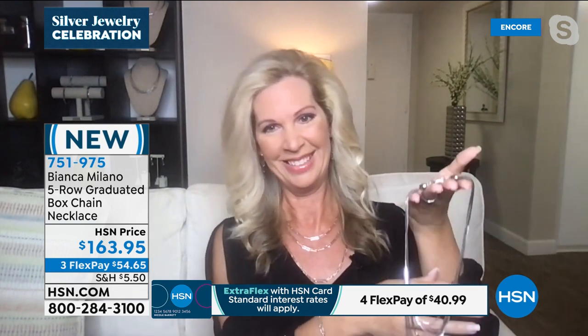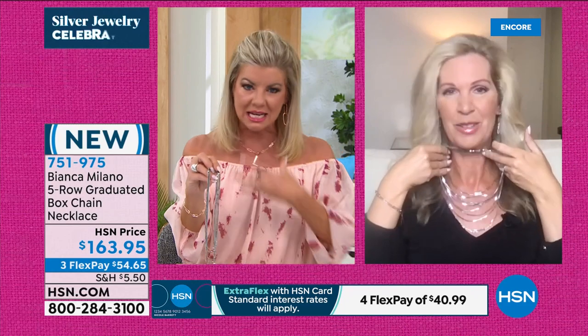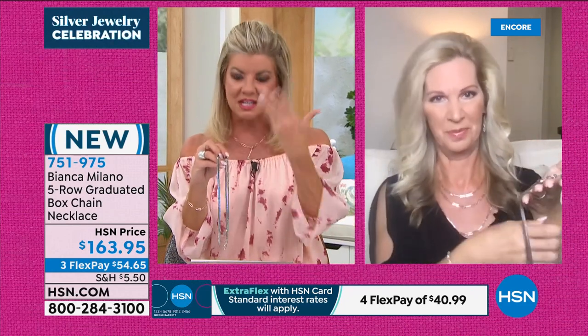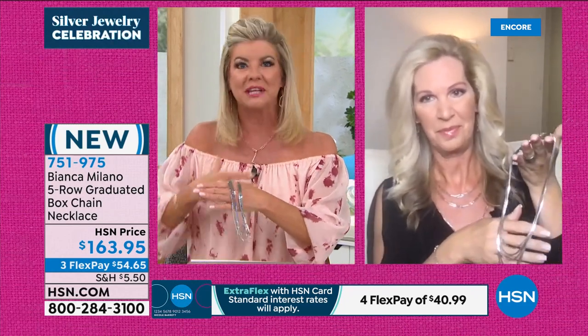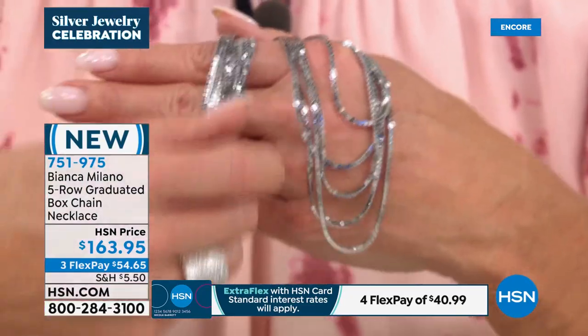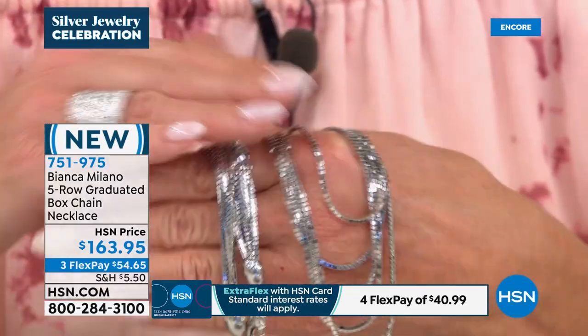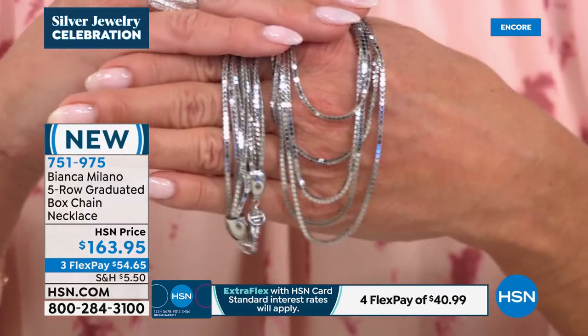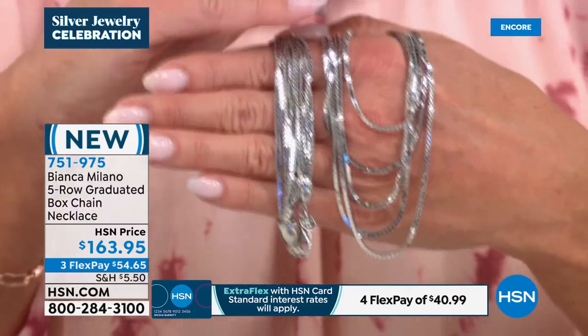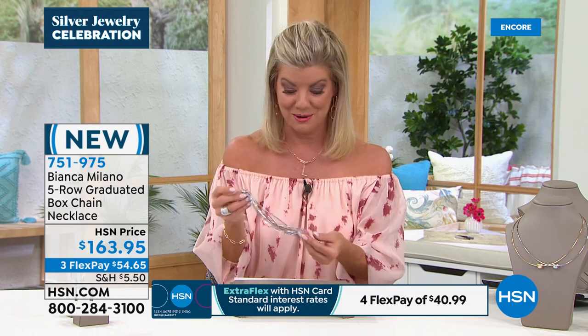If you want to make that entrance, if you want to make that statement, this is the piece to do it for you. Just put that up to your neckline and it's like an instant — we talk about beautiful lighting from underneath that just naturally enlightens you. There's nothing better than this necklace. I'll keep you updated on availability on our brand-new five-row graduated box chain — you're going to love that. Speaking of a treat, our best value of the day — the most important and most popular link worldwide, the most iconic link — known as the paperclip.